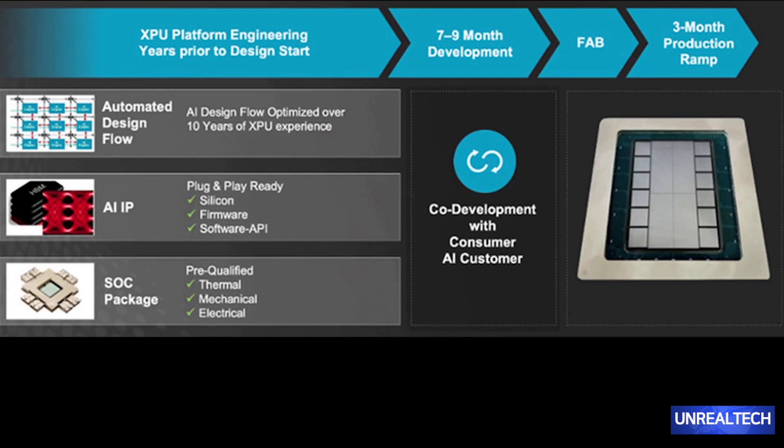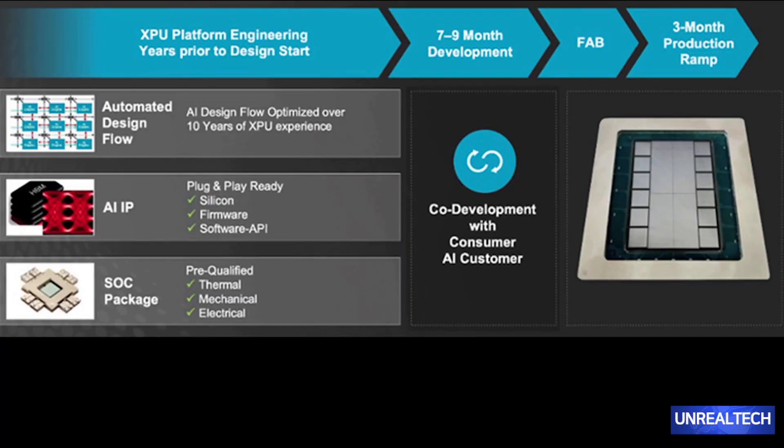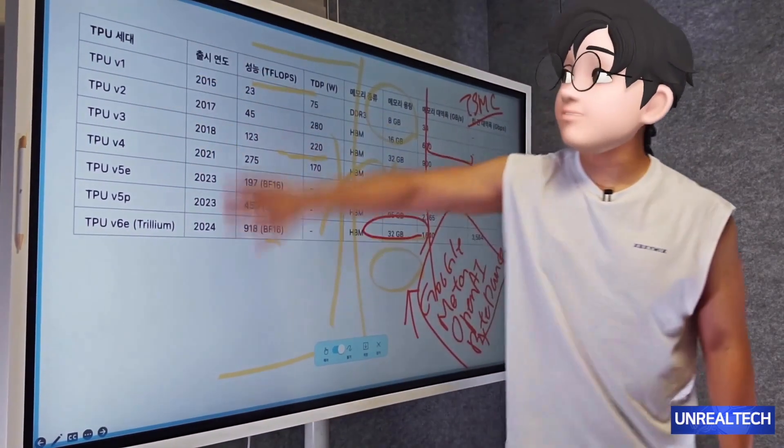They collaborate with consumer artificial intelligence clients to develop solutions over a time frame of 7 to 9 months. Up until now, Broadcom has been utilizing its extensive range of IPs and automated design processes in various configurations. They engage in core development partnerships with leading companies like Google, Meta, OpenAI, and ByteDance — also known as TikTok — who are eager to design their own AI chips. This collaboration spans the entire development journey, and they immediately put it into fab, claiming that it could be produced at TSMC.